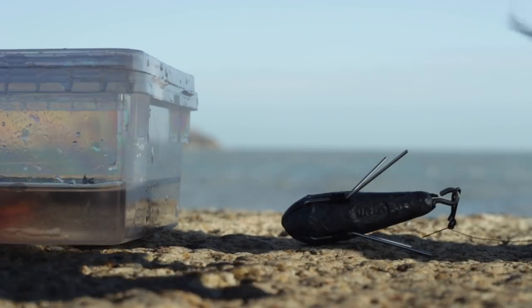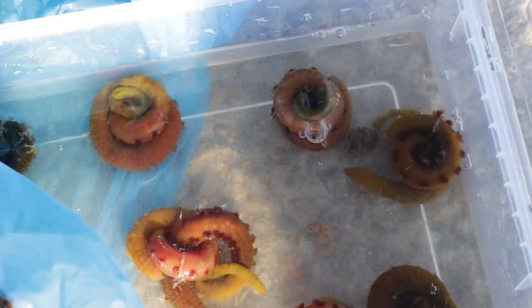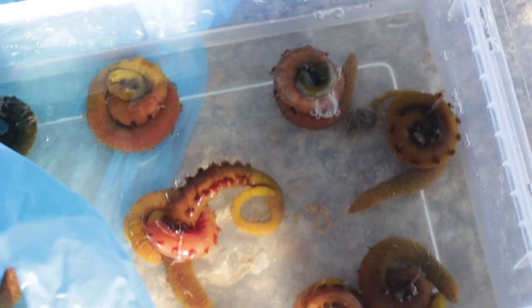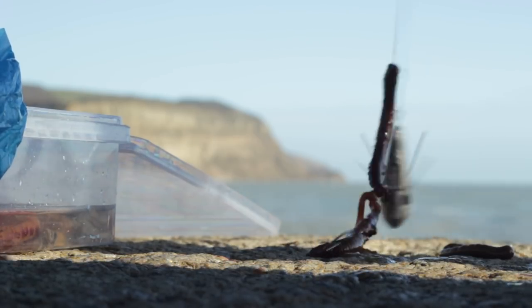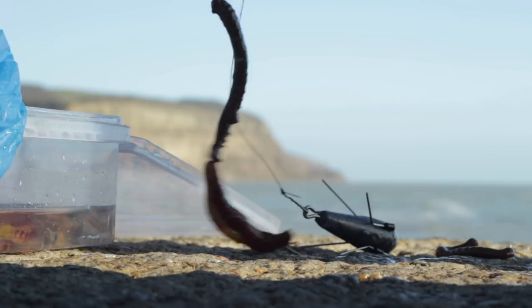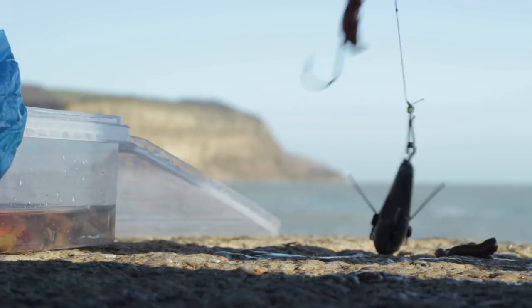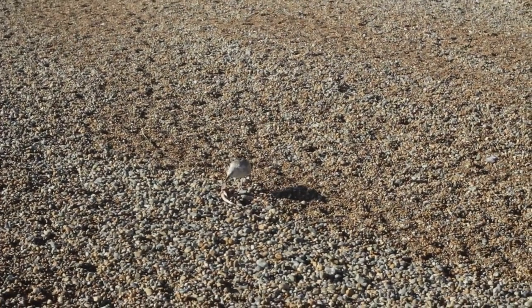All I'm going to do today is just drop down a 2/0 hook with some fresh lug I've got to use up. There's another video coming out tomorrow - I'm just going to pile on the fresh lug onto that 2/0 hook. It's got a rotten bottom on the lead. All I'm going to do is drop it off the end of the wall. Nice and fresh - the seagull's found the dogfish.